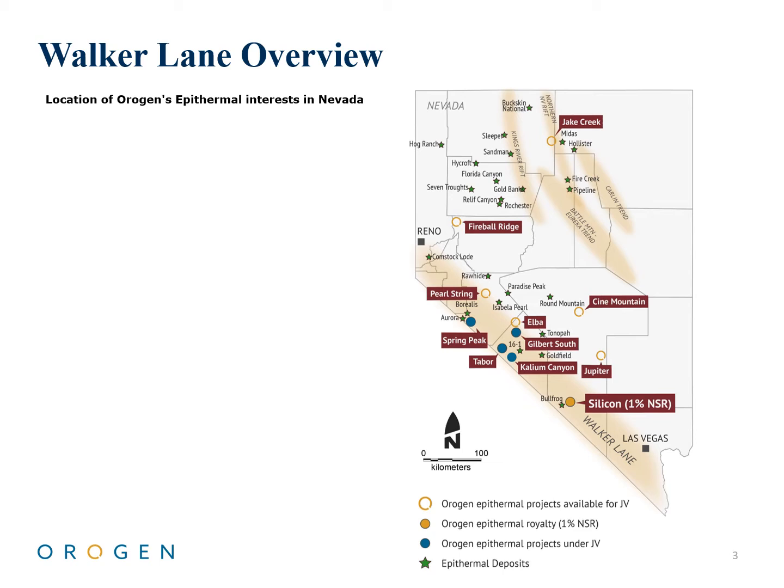The trend hosts economic deposits of low, intermediate, and high-sulfidation epithermal systems and contains many of the modern epithermal gold discoveries in Nevada, including North Bullfrog, Seahorse, the Linda Strip, Silicon, and Eastside.